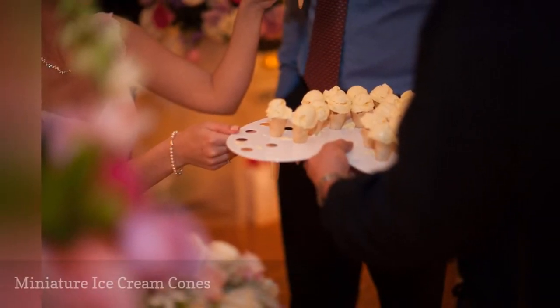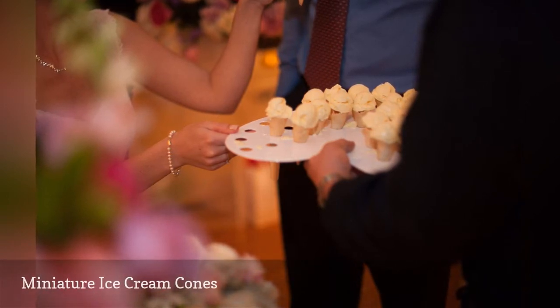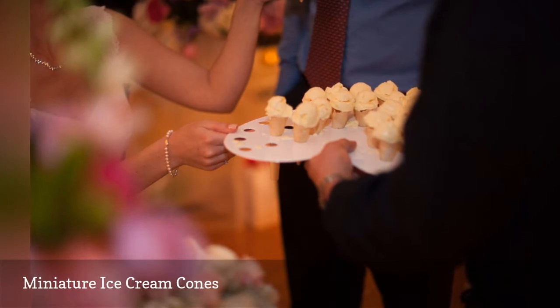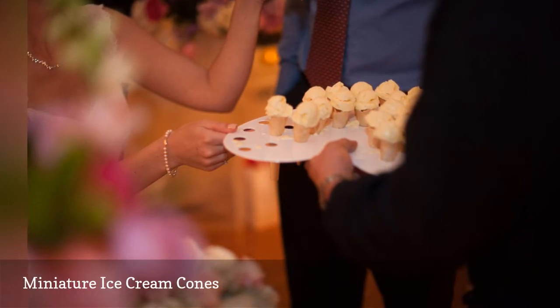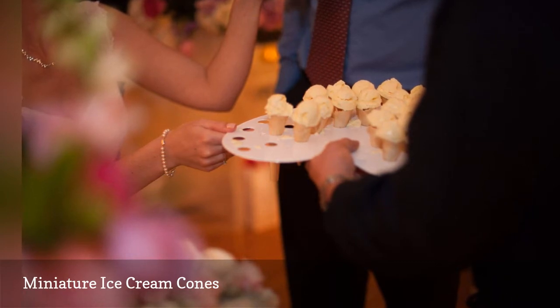Whether you're planning a cocktail party reception or a seated dinner, you can always offer passed sweets for dessert. These miniature ice cream cones are so fun — ask your catering staff to pass this sweet treat out to your guests on the dance floor to help them cool off at your summer wedding.